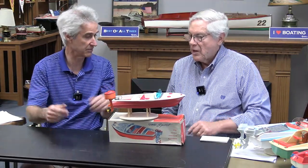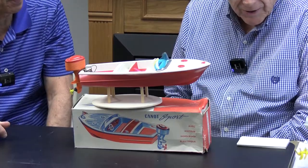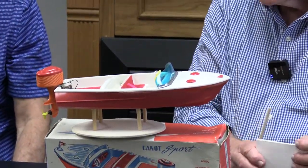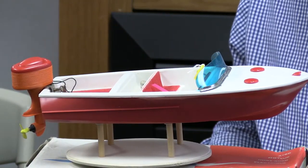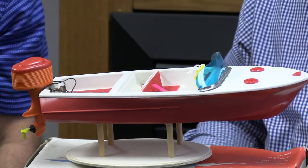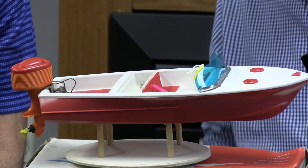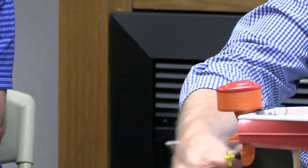This one came from France with its box — the box is important if you can get it. It's a Canot Sportster, 13 and a half inches long. It came as a set with the outboard and is in great shape. It's got fuzzy seats and fuzzy flooring in the back, a detailed dashboard, and a yellow steering wheel. Very unusual and very durable.